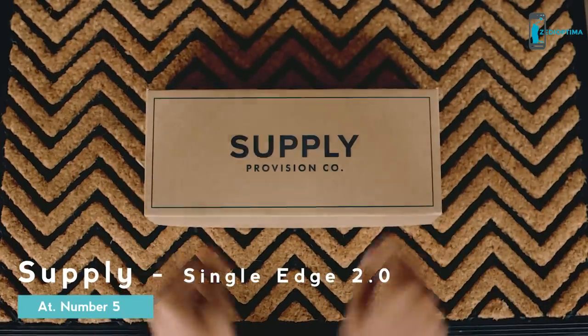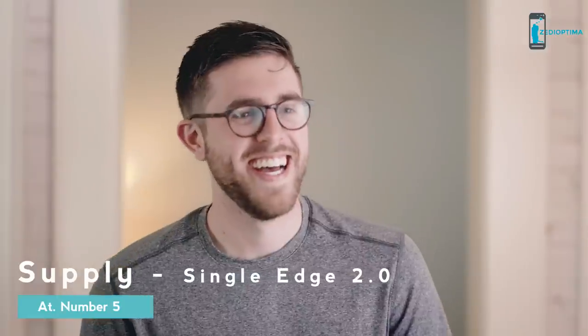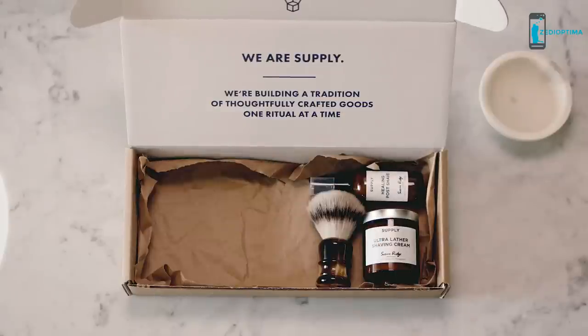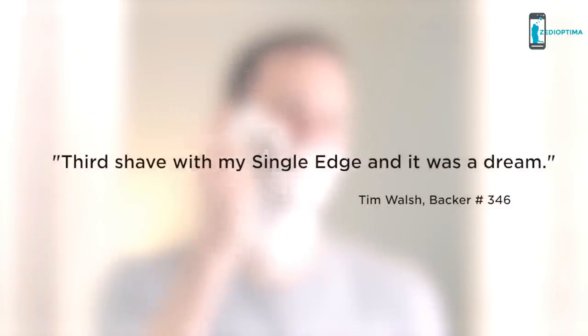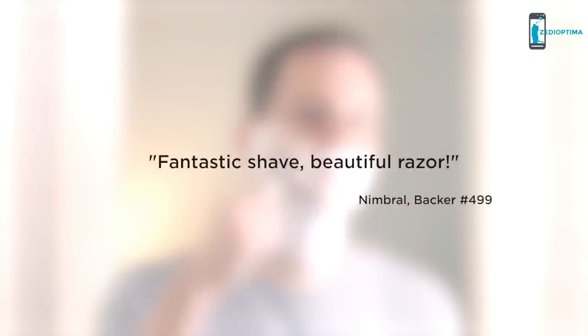Supply is a Kickstarter-born company. Two years ago we launched the Single Edge Safety Razor, which quickly became the most funded single edge razor delivered in Kickstarter history. We delivered the razors as promised and received hundreds of glowing reviews from our backers.